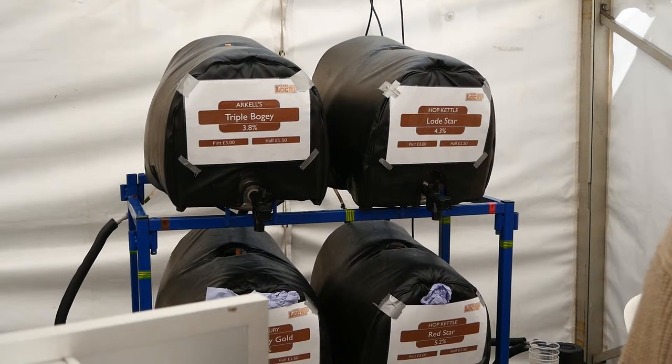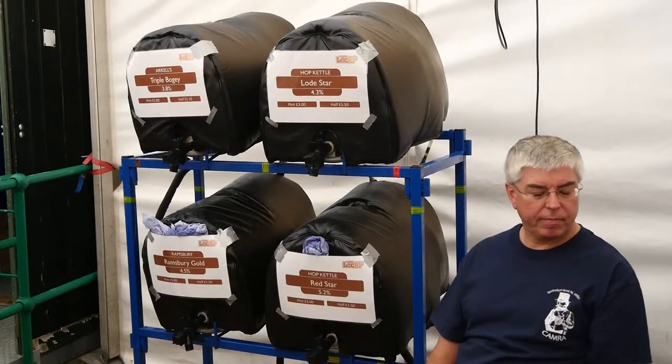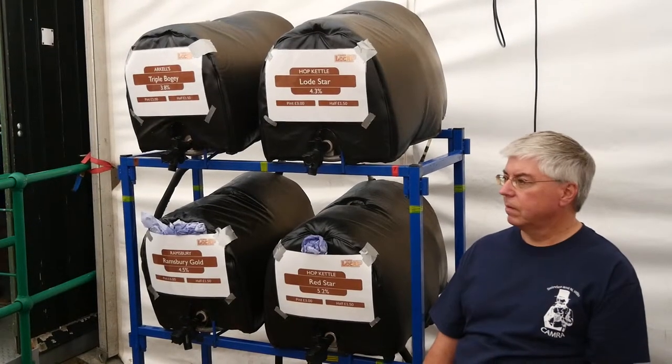There was even a Real Ale bar with Orkals, Hop Kettle and Ramsbury, run by camera members. At the end of October there would be a much larger bar in the event hall devoted to Real Ale.